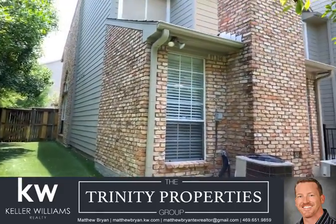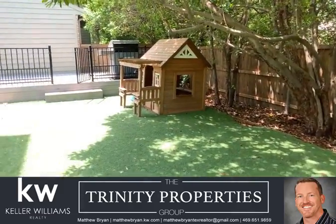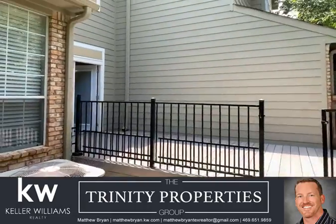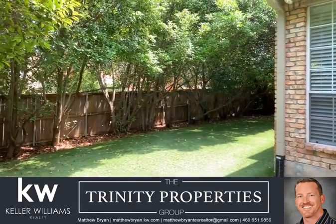So again, this is 8335 Coppertown Court. 1,960 square feet, three bed, two and a half bath, two-car garage. Hope you enjoyed the tour. Give me a call — Matthew Bryan with Keller Williams, 469-651-9859.